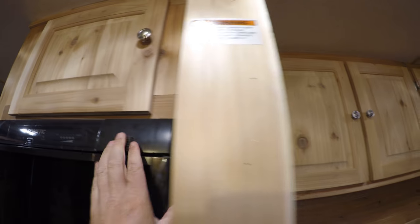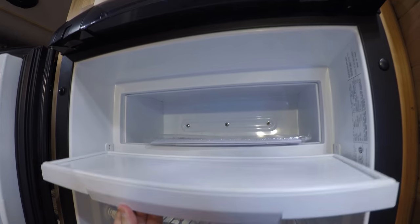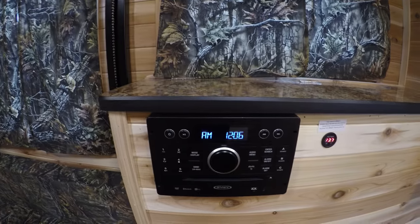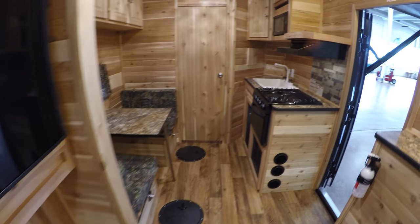Storage up above this as well. Gas electric — get your freezer up here and the rest is a fridge. Air conditioner. Speakers on the ceiling, and then the upgraded stereo. And a little more storage above that. We'll get one more shot of the exterior.